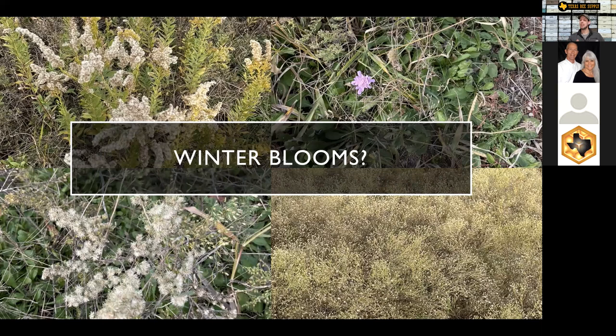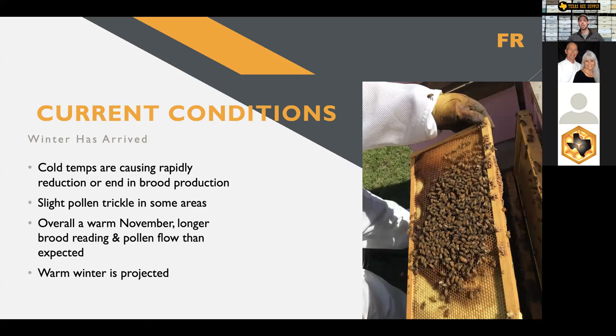Winter blooms — not much going on. Before the freezes we started getting here in Texas the last couple of weeks, I was actually still seeing a bit of a pollen trickle occasionally. By and large, everywhere, the pollen flow is about wrapped up. Blooms are really done, other than the very rare sporadic survivor bloom out there. Pollen flow is over, nectar flow is over. We're kind of going into the long cold winter months for a little while now.